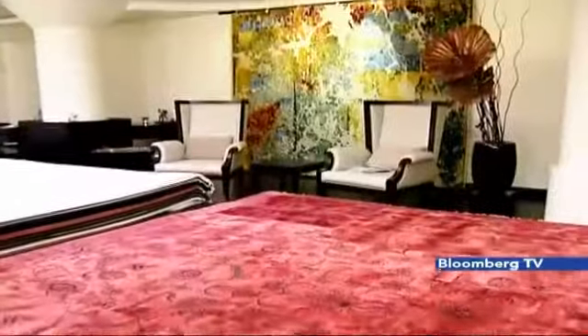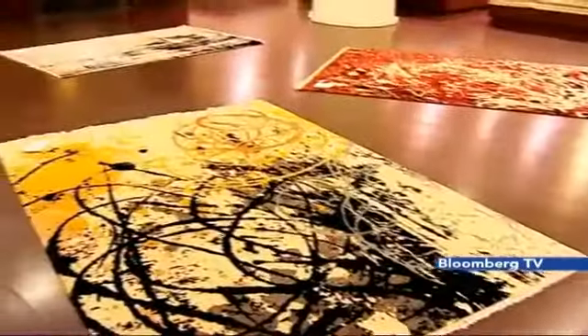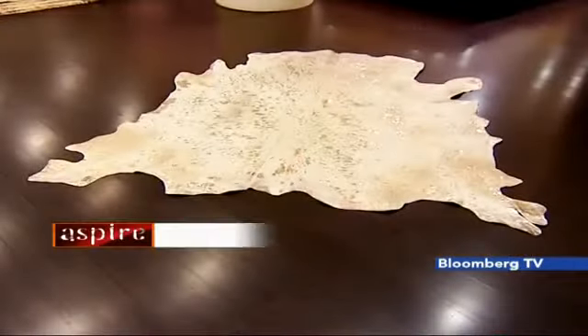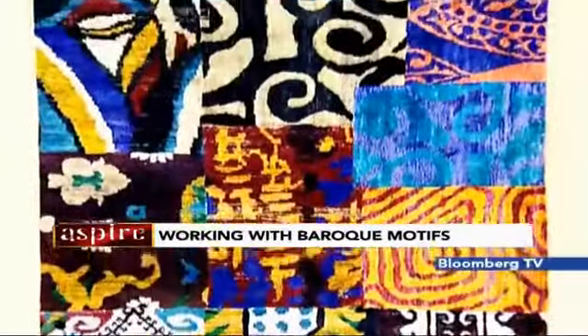Fashion has always been an inspiration when it comes to colours. For this particular collection we said, why don't we look at fashion-related designs — very opulent, very luxurious fabrics. The Baroque Garden collection — I think the name is quite self-explanatory.